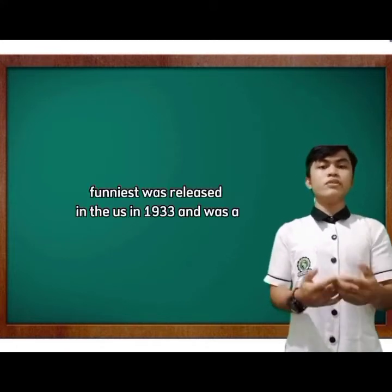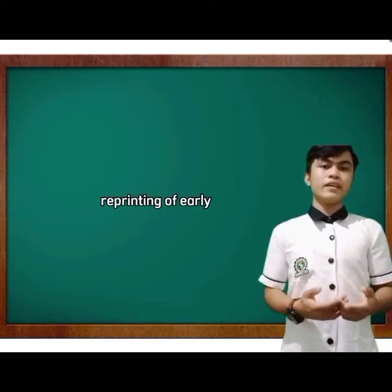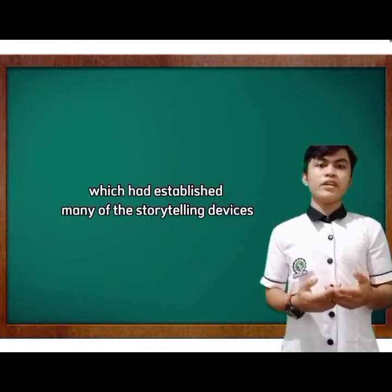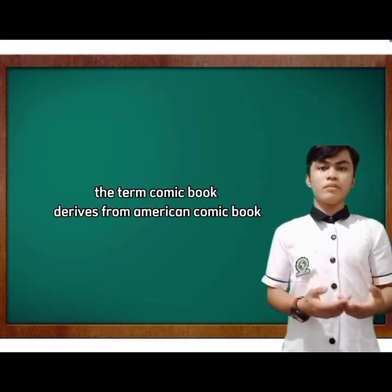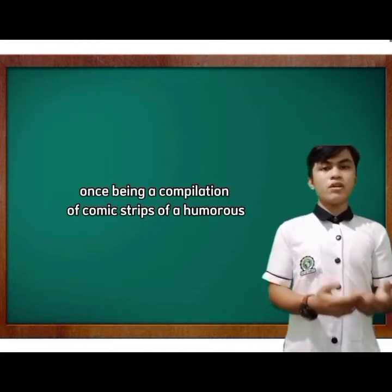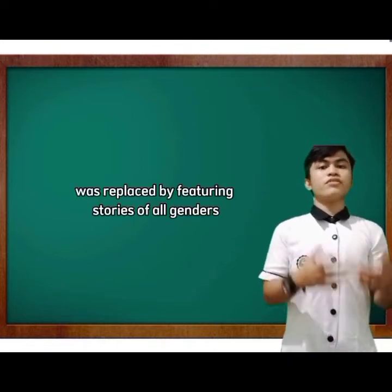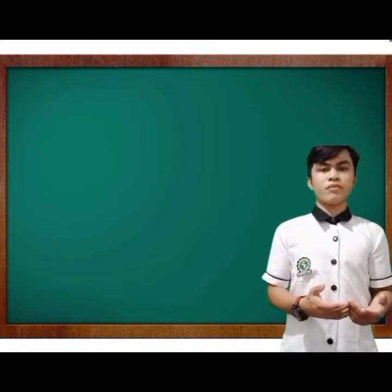The first modern comic book was released in the US in 1933, reprinting early newspaper humor comics which had established many of the storytelling devices used in comics. The term 'comic book' derives from American comic books once being a compilation of comic strips of a humorous tone.